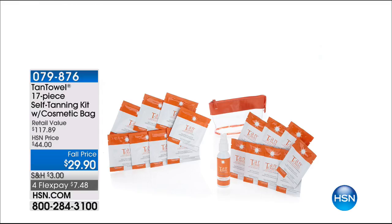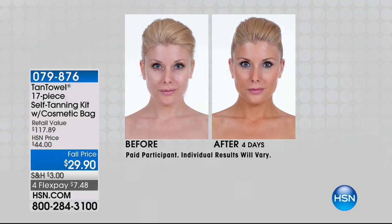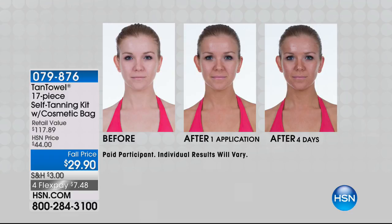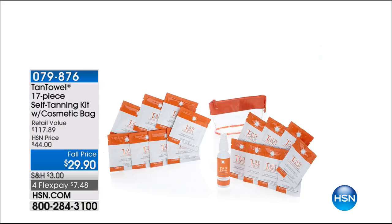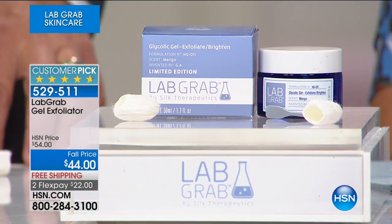We're not done with Lab Grab, but let me give you a little sneak peek. Summertime is coming to an end and it might be time to restock your tan towels. We have a 17-piece kit with the instant gratification bronzer and the cosmetic bag — $7.48 to get that golden glow, that bronze sun-kissed application. This is the number one selling sunless tanner here at HSN for the last 17 years. We also have the Gel Exfoliator — practically a perfect five-star customer pick. $22 to get it home, free shipping.